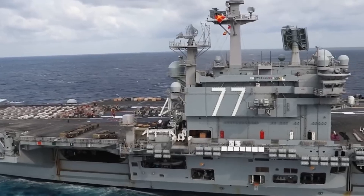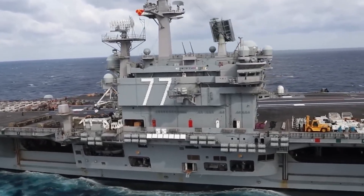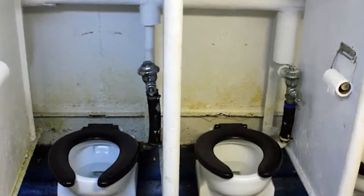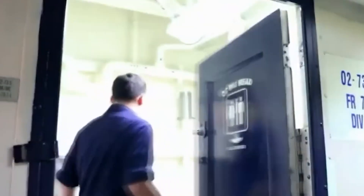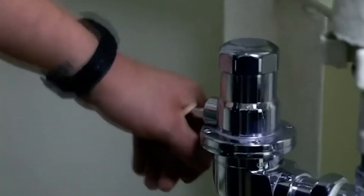The number of bathrooms — or heads as they're called in submarines — varies depending on the class and model. Modern submarines typically have multiple heads, with a Los Angeles-class submarine, the most common type, usually boasting two or three. Each head includes a sink, toilet, and shower. Nuclear submarines have a dedicated head with four toilets, while two others have pairs of urinals. In total, a nuclear submarine can have around 12 toilets and 24 urinals.